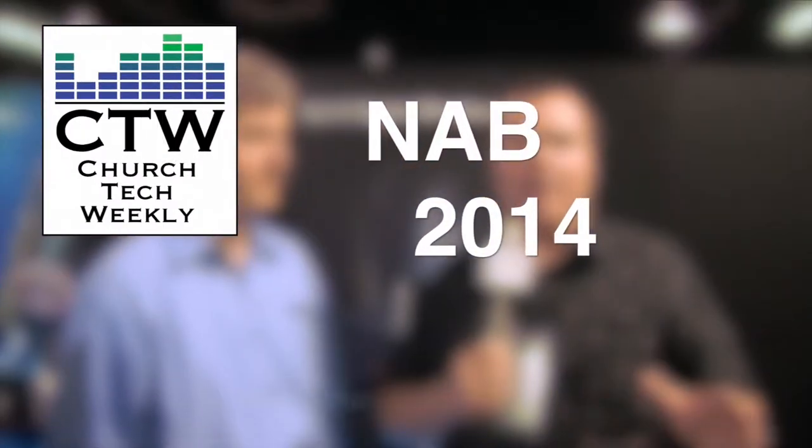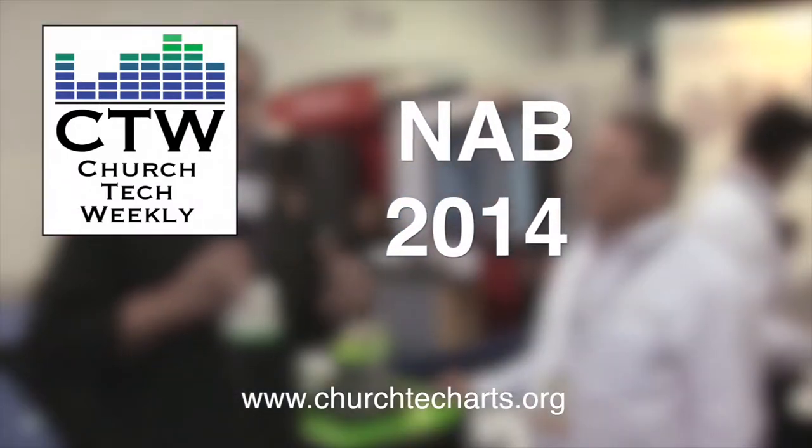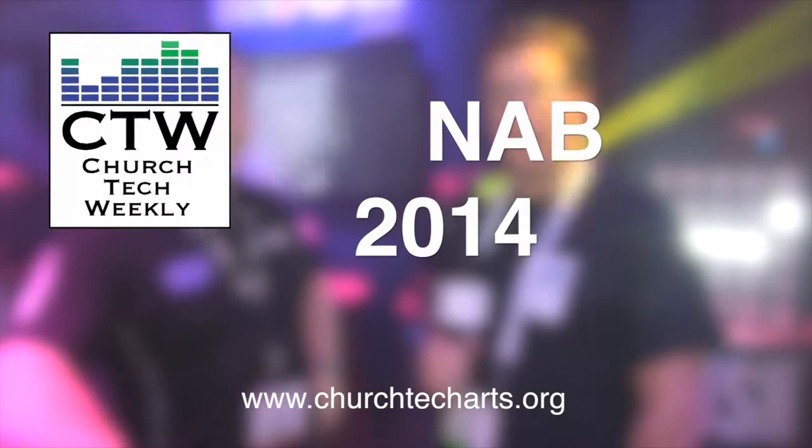Church Tech Weekly presents NAB 2014, brought to you by Church Tech Arts — your source for everything related to live production in the church. Visit our website at churchtecharts.org.